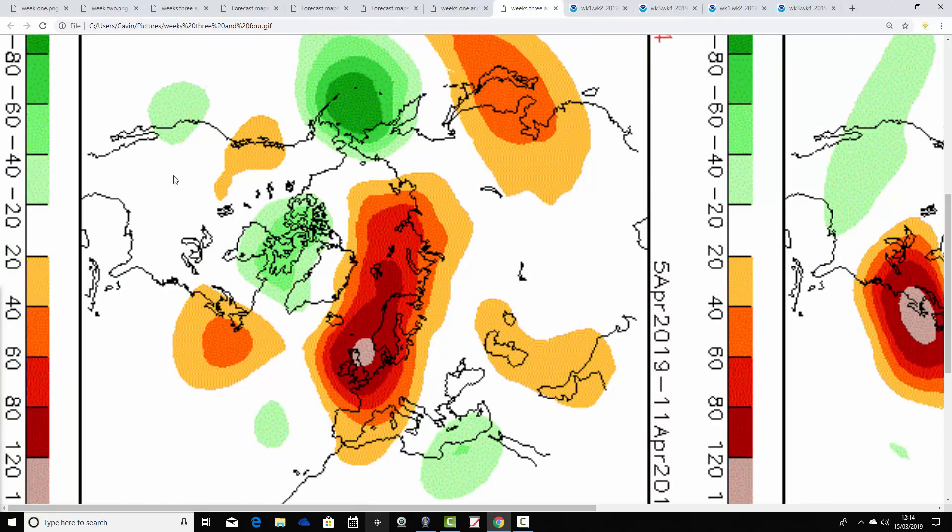High pressure comes back in a big way in week four. After the more unsettled interlude we've been having through the first half of March, the anomaly chart for week four — the 5th through to the 11th of April — shows a very large ridge of high pressure centered over and to the north of the country. We may be pulling in some slightly cooler air from the east or northeast, but it won't be overly cold. Under that big ridge of high pressure, expect chilly nights but relatively pleasant and quite warm days. The main story is becoming very dry once again.